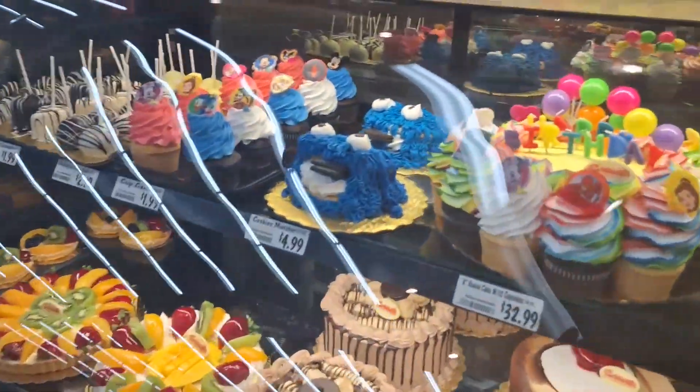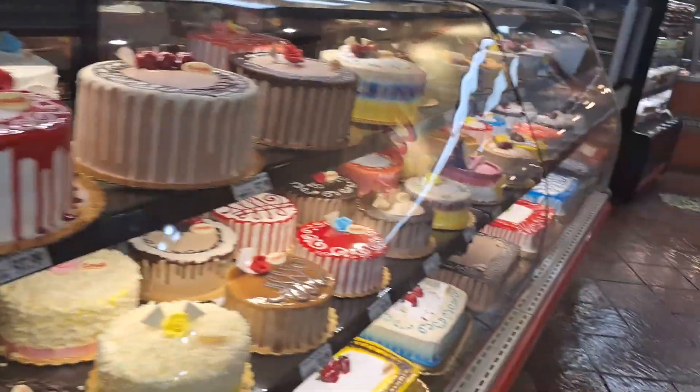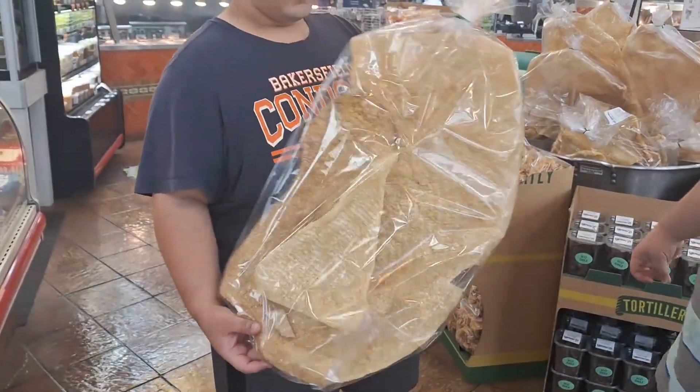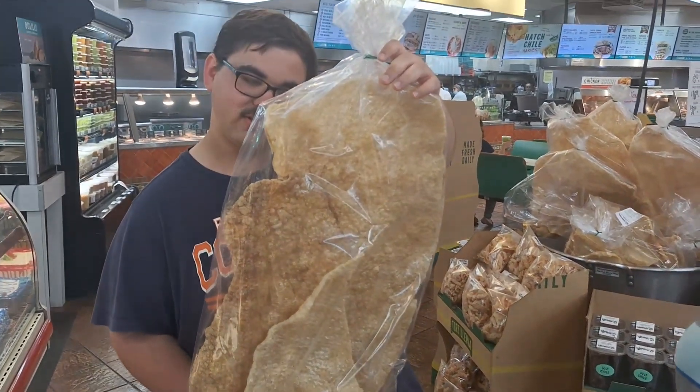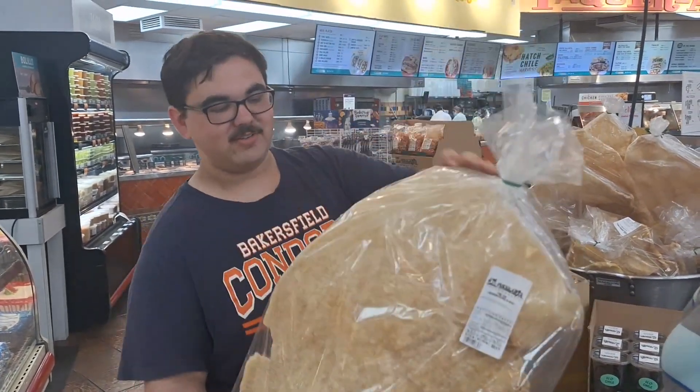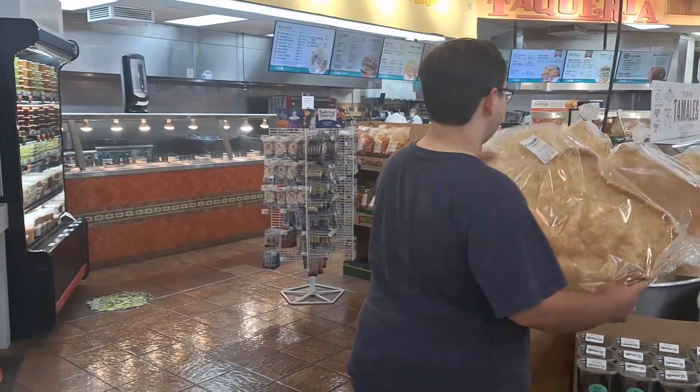Oh, look at these cupcakes! And over here — pork skin, chicarrones. That's like the big one you would get and just bust apart.